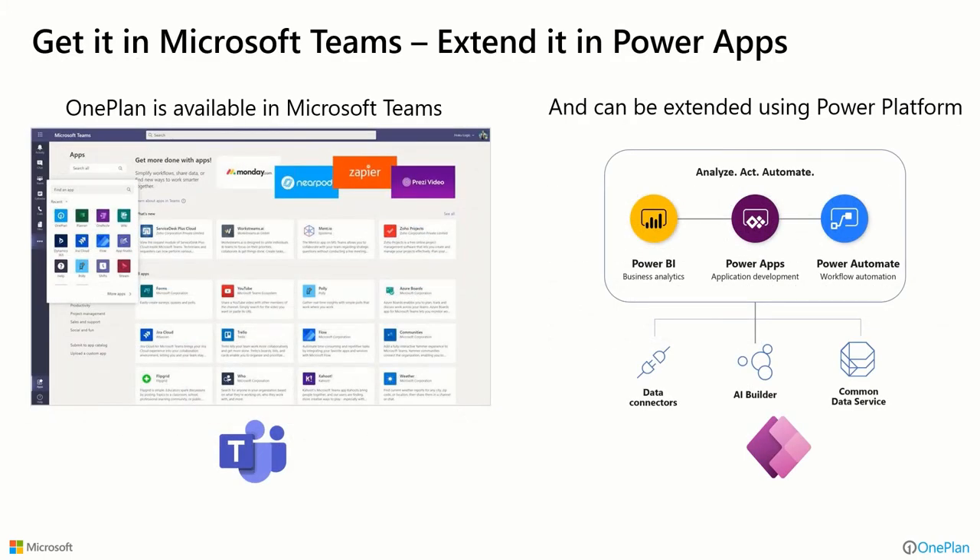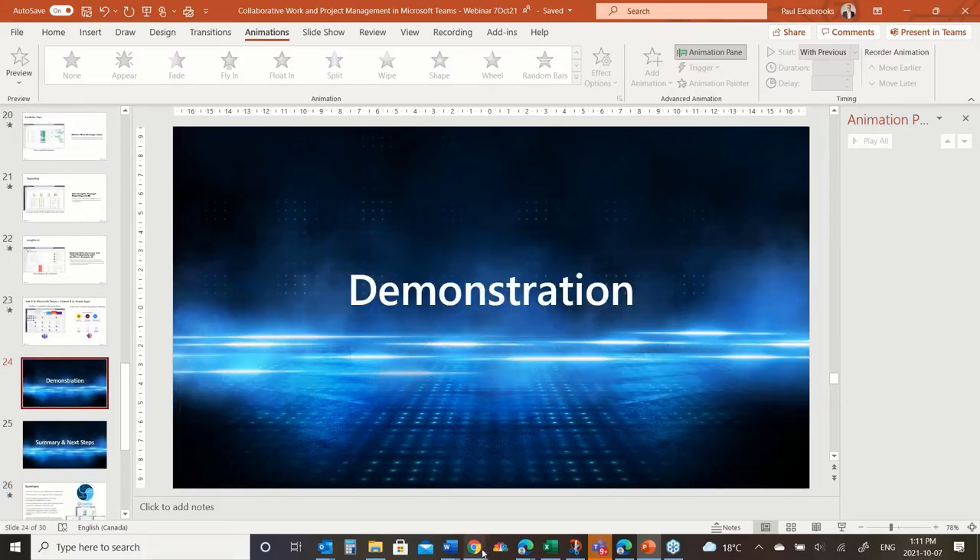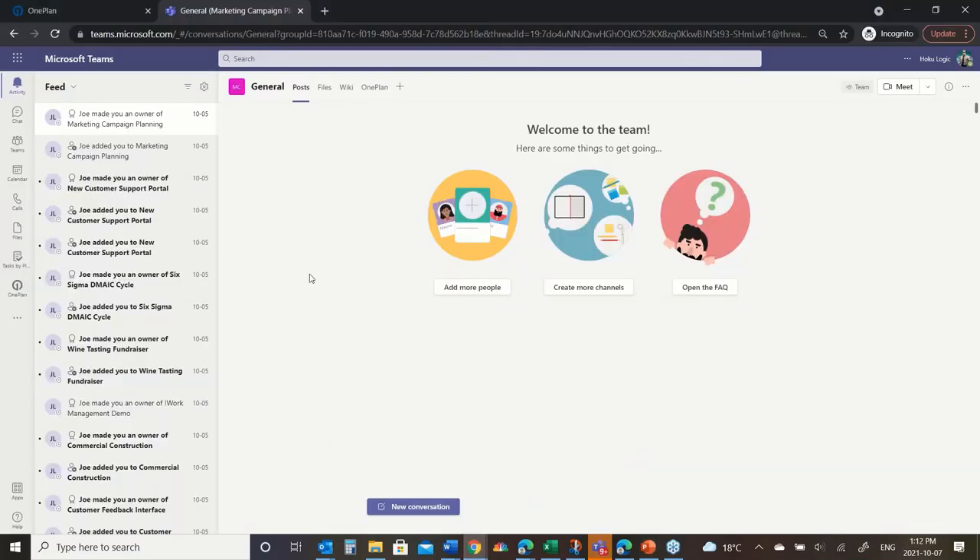The solution is available in Teams — I'll start there in the left rail. You can see in my left navigation that I have OnePlan. If I click on that, it's going to take me in and sign me in. You can power it through from there and extend it using the rest of the Microsoft platform as necessary, but specifically it's available in the left navigation — that's where we're going to begin the demo.